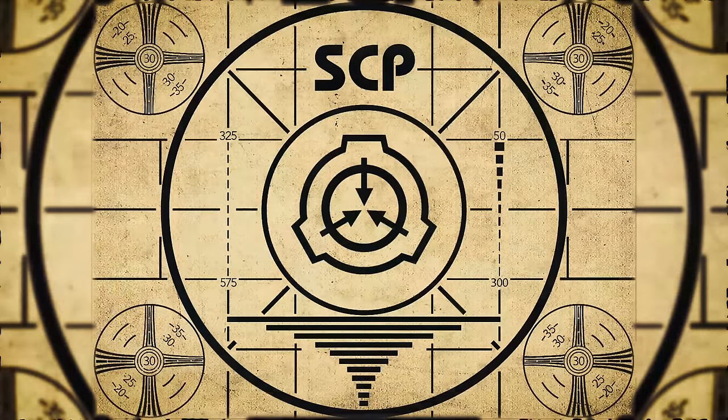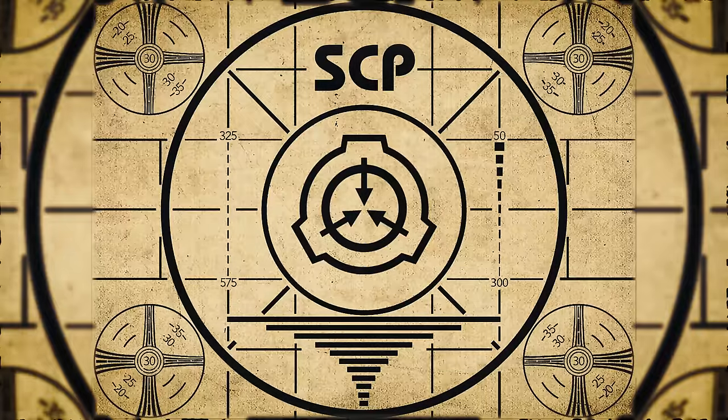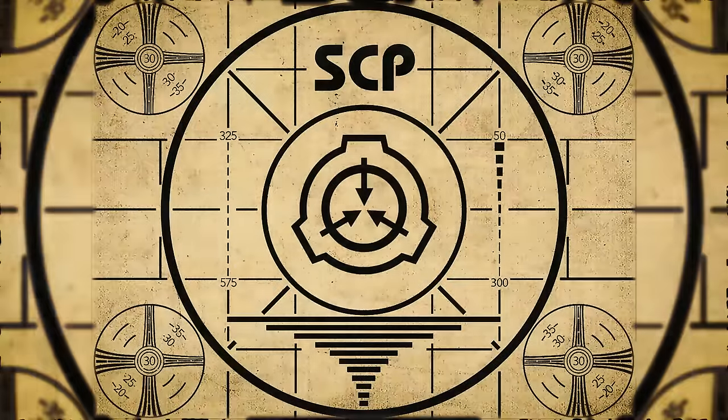Lesson complete. If you missed the previous orientation, go watch SCP-451, Mr. Lonely, right now. Or for the complete course, watch this playlist.